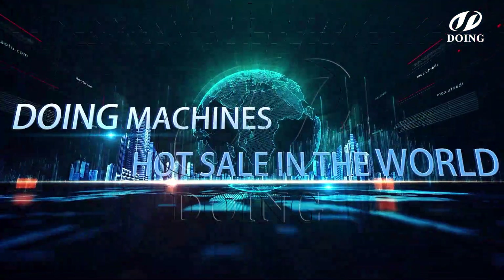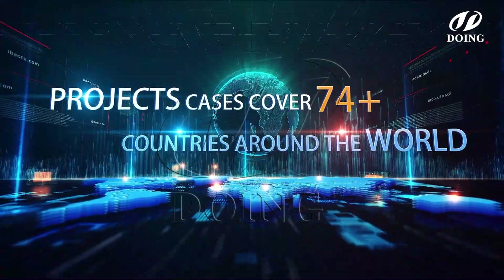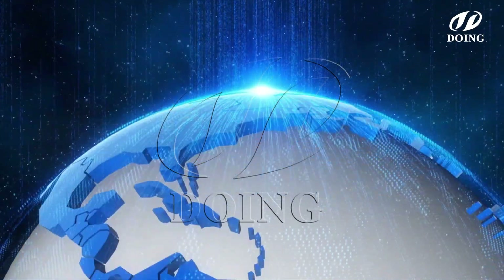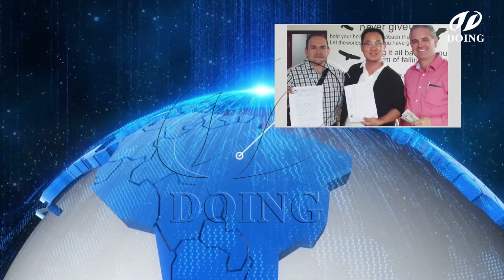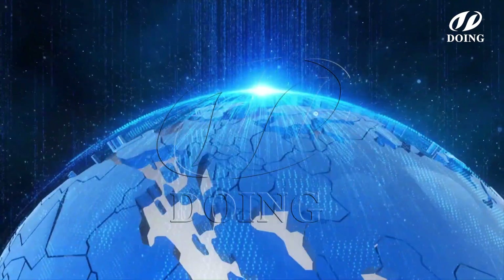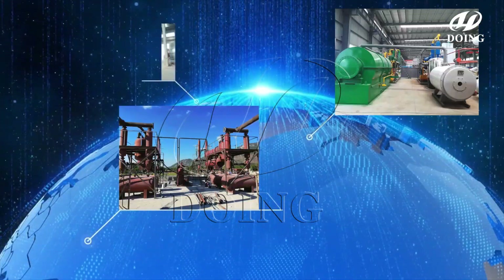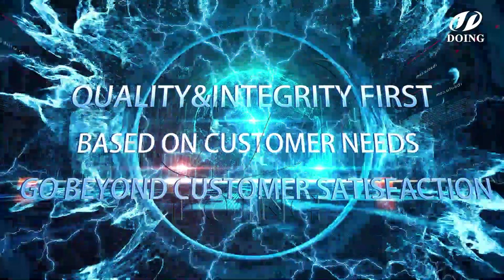Doing company has mature pyrolysis technology including batch and continuous type, and we have cooperated with thousands of customers to help them customize pyrolysis plant solutions. Welcome to send us your inquiry for more details or have a factory visit. We are looking forward to achieving a win-win with you.